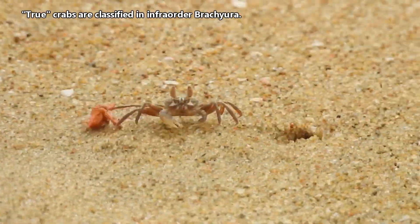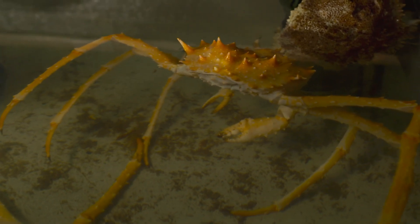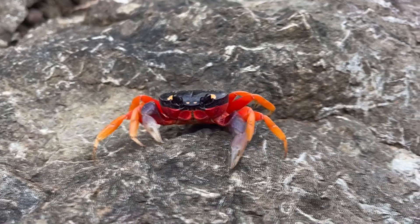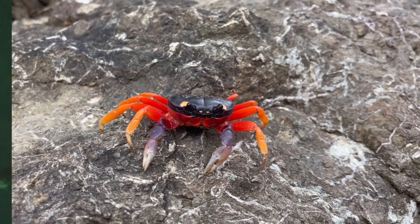True crabs are classified in a different infra-order. There's a phenomenon in crustaceans where non-crab-like crustaceans evolve to look like true crabs over time. This is called carcinization, and it's an amazing example of convergent evolution.